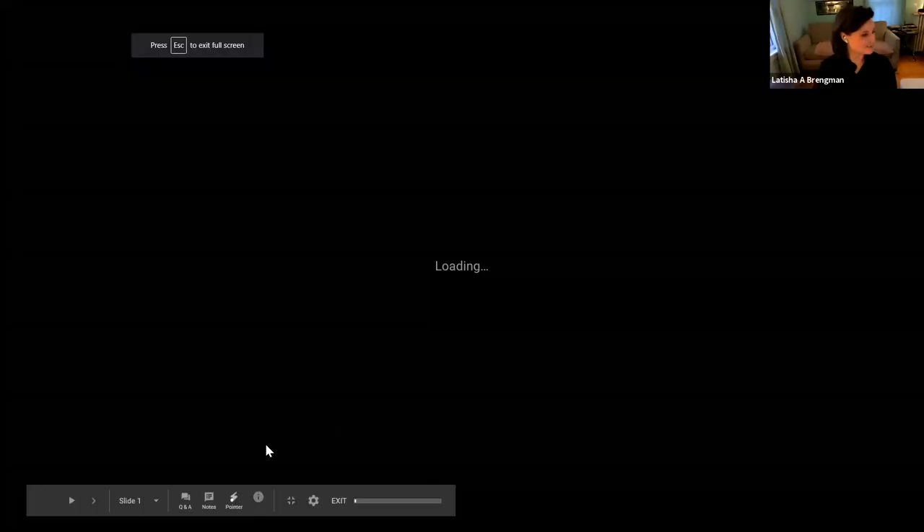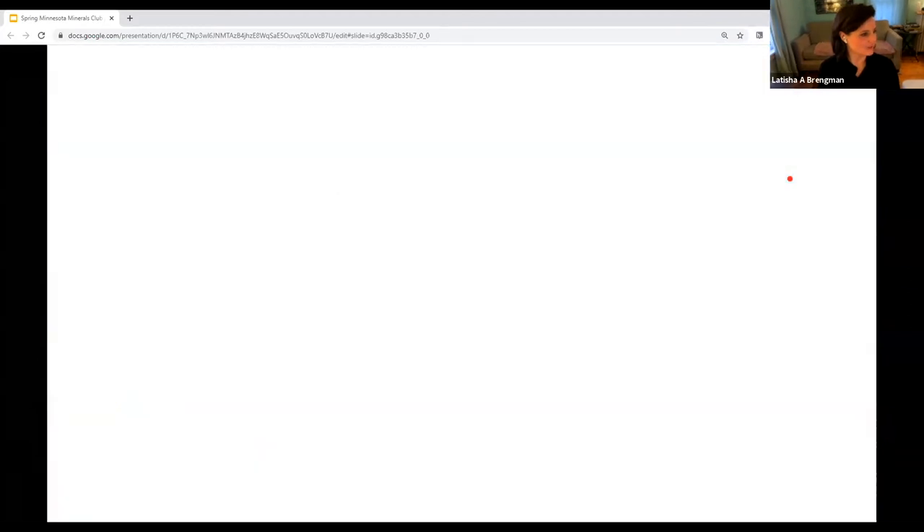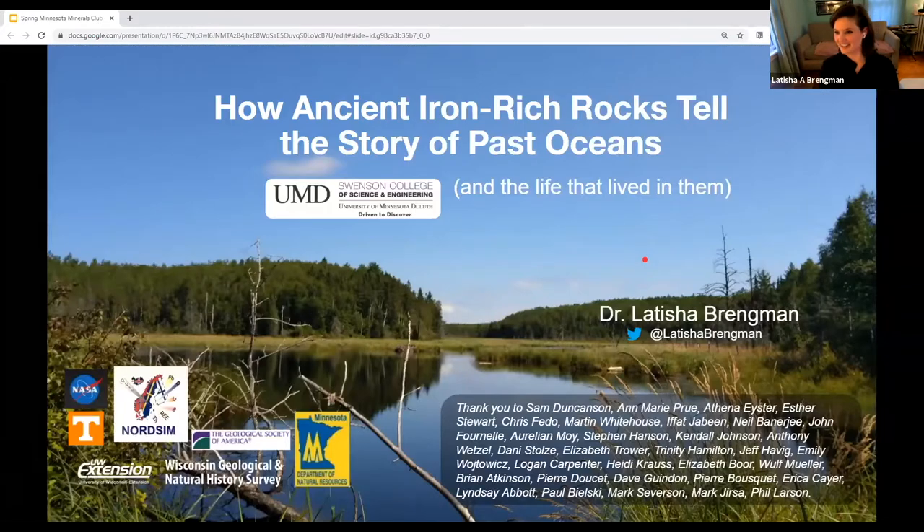Thank you so much, and thank you for the invitation to be here. I'm really excited to share some of the work that our lab has been doing and hear from you all what your interests are and what discussion points you might want to talk about. You should see my slideshow come up now.